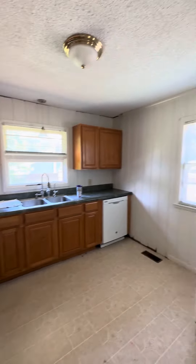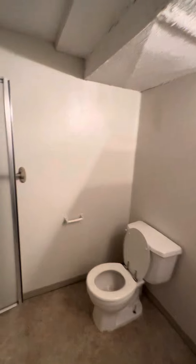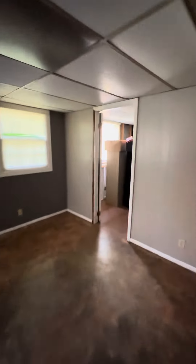We're going to take a quick look downstairs at the finished basement. We've got a main living area down here, a bathroom with a shower, a little storage area, and a little bedroom area downstairs with a couple of closets.